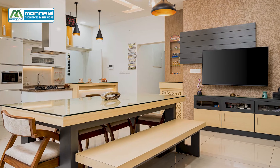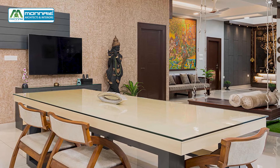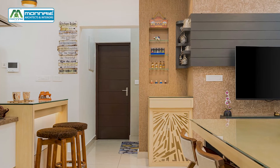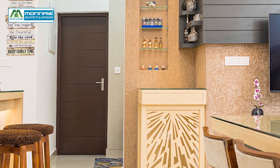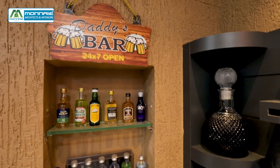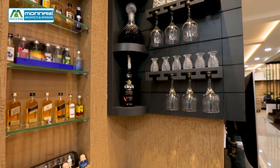A stylish TV unit with storage cabinets and texture paint matching the space highlights the wall. This small space is also utilized with an open minibar concept with a CNC table. The TV unit's back paneling continues to this area, providing storage that acts as a display unit.